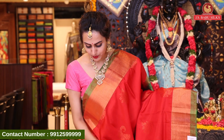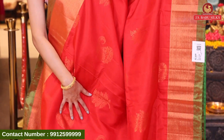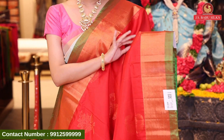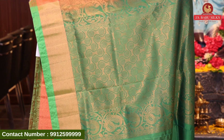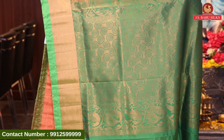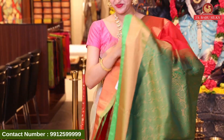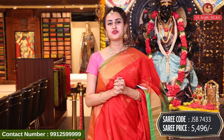Here comes another beautiful saree in the color red. It has floral booties all over the body with beautiful copper zari. The border has a black border with copper zari contrast. It also has a floral and leaf design. It's extremely awesome. The blouse is a contrasting blue color — nice and cute. The code of this beautiful saree is JSP7433 and this retails for ₹5,496.